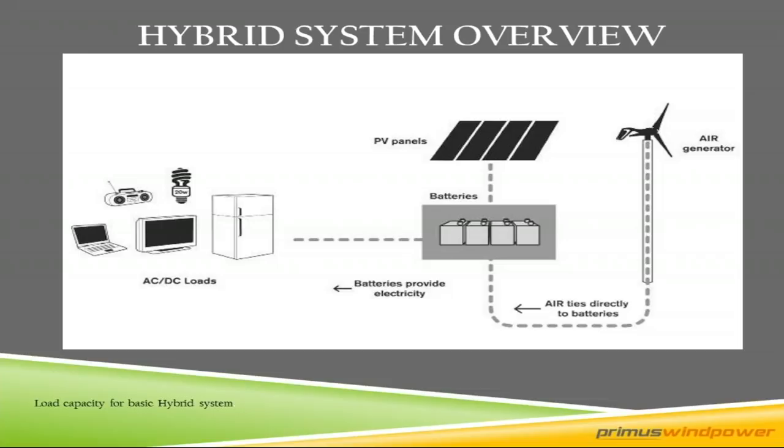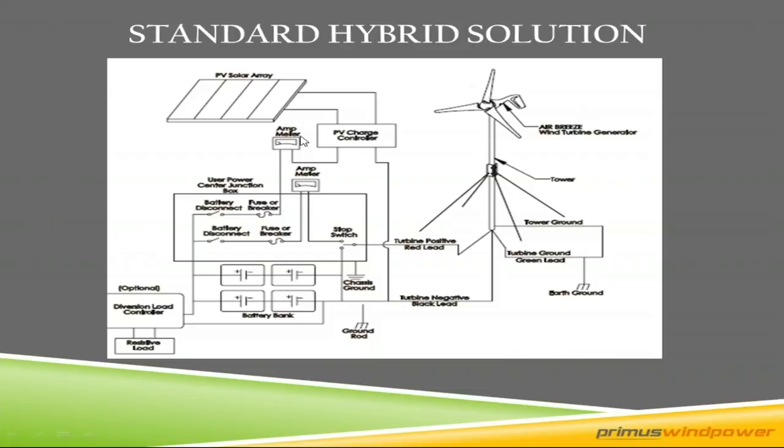Here's the standard hybrid wiring diagram. For the solar side, PV goes through your charge controller — no charge controller is needed for the turbine since it's all handled up tower. Then you go through your ammeter, J-Box, fuse breaker, battery disconnect, and down to your battery bank. On the wind side, working separately but nicely with solar, is your turbine with three wires of DC output. You have your green wire for earth ground, then through a stop switch — always recommend a stop switch — an analog or digital ammeter, fuse breaker, battery disconnect, into your battery bank.